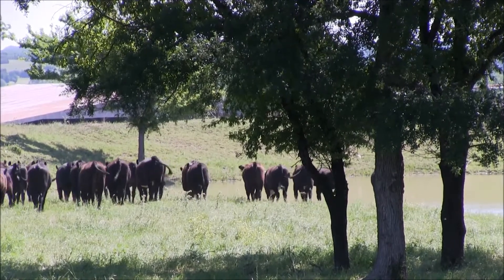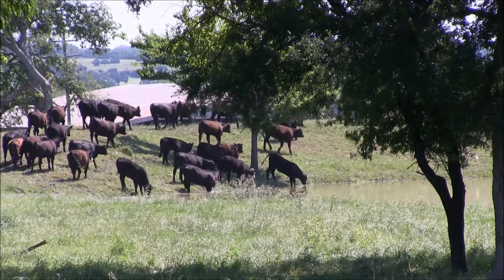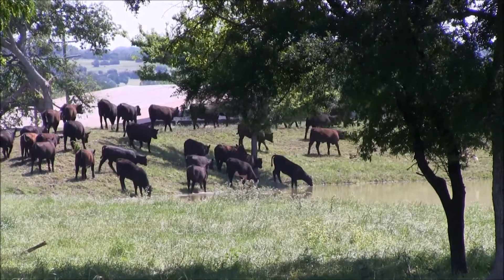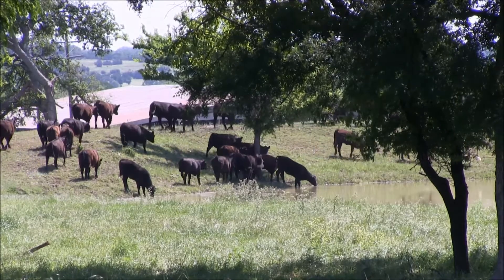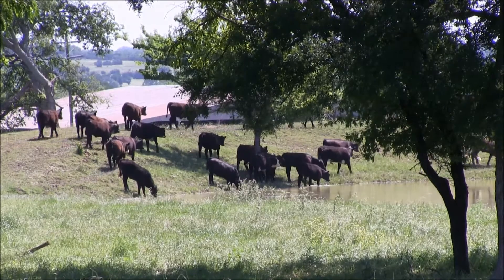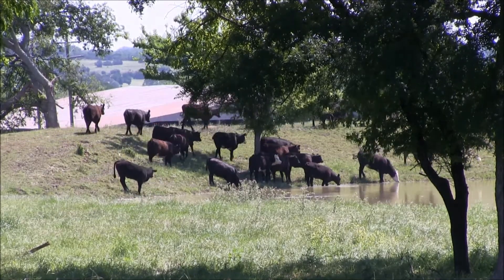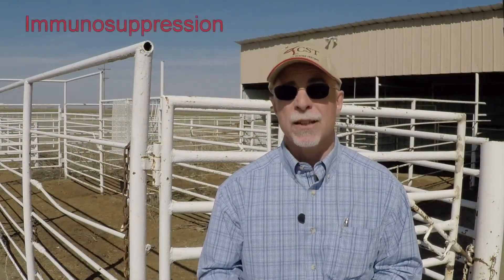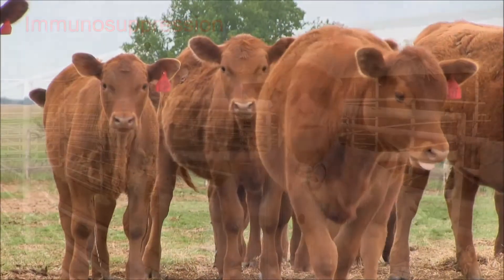BVD is a subclinical disease producer. What we do see is an increase in respiratory disease, increase in foot rots in the cow herd, and more diarrhea in the calves. Nothing specifically targets the fact that you have BVD in the herd — it just causes immunosuppression in the animal, allowing the more common disease processes to cause more problems. What we typically see with BVD is immunosuppression, which allows those common disease processes to create more significant problems.